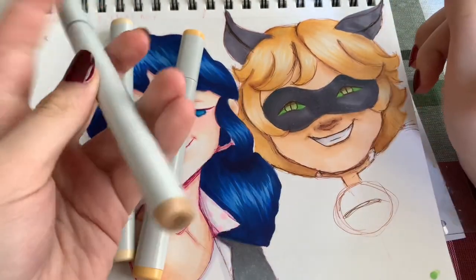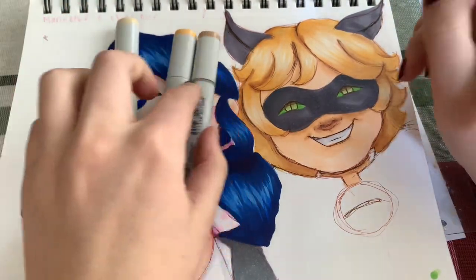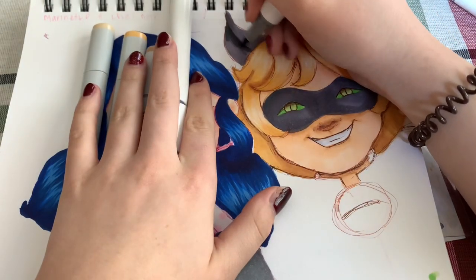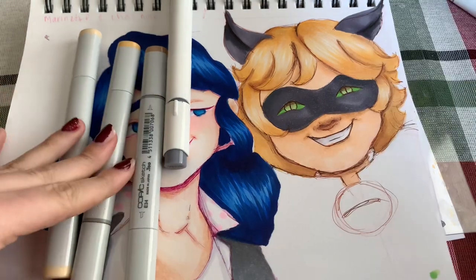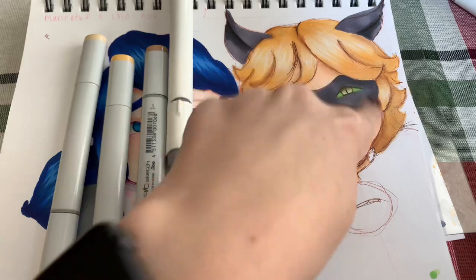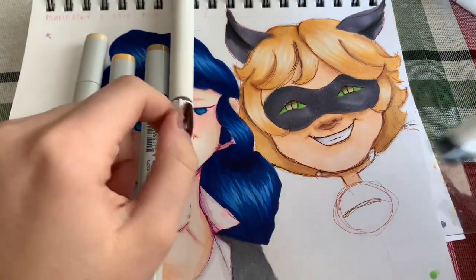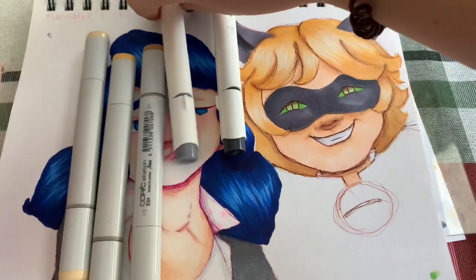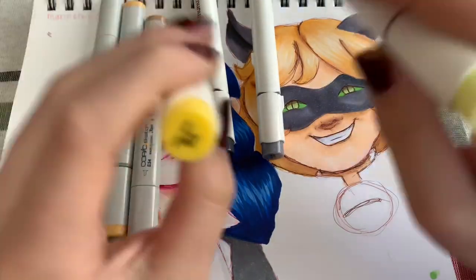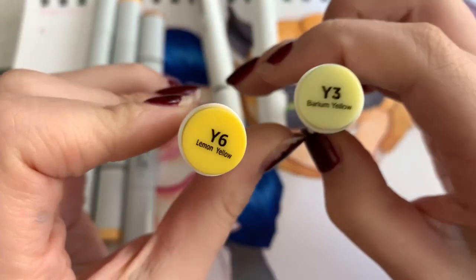Then I went in with toast and blended it out. I'm going to use these colors for his little belt.